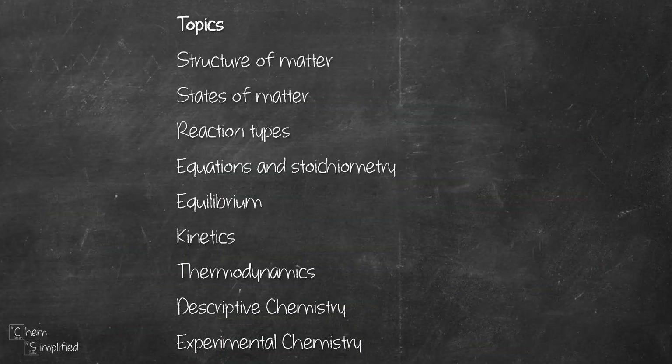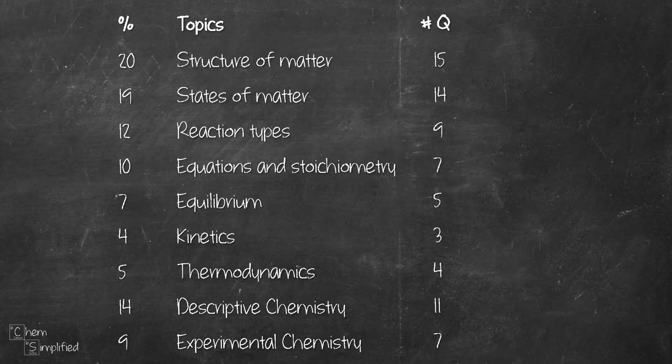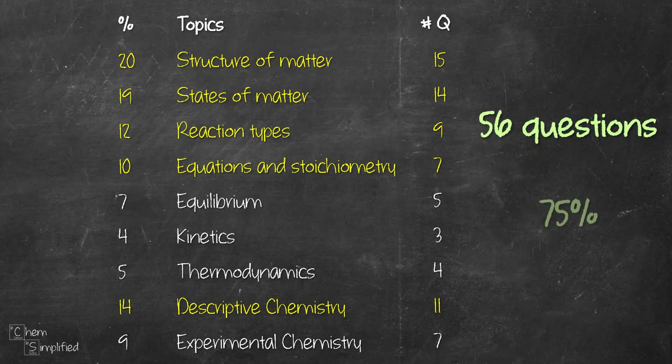For chemistry, there are nine main topics altogether. The percentage next to each main topic indicates the approximate percentage of exam questions on that topic. It's just an approximate — it doesn't mean you'll get exactly 20% on structure of matter, but we can use it to estimate the number of questions on the paper. Out of 75 questions, we're expecting 15 for structure of matter, and so on. If you start nailing down these topics, you'll be well on your way to get that 70%, because these top topics total up to 56 questions, which is 75% of the exam.